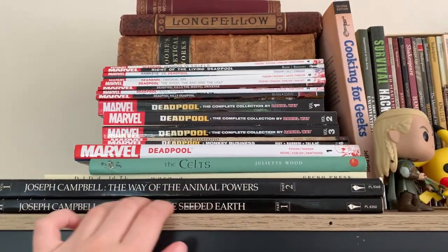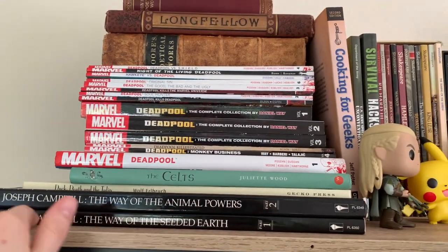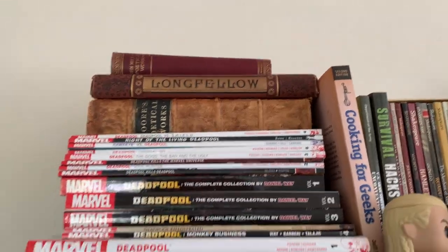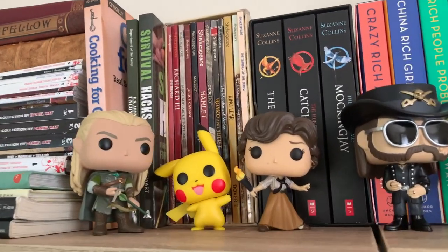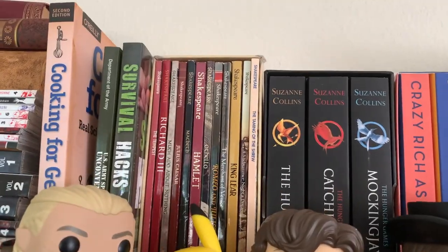We have The Celts — this one right here — it's a children's book about death, and then Joseph Campbell, and these really old books that he bought me. Those are for me. Cooking for Geeks — I guess that's for both of us. The survival hacks and the Department of the Army book.